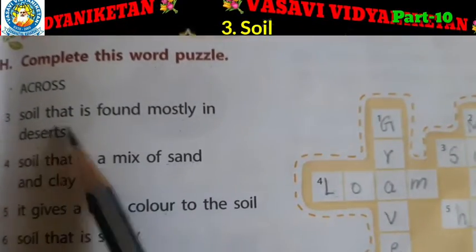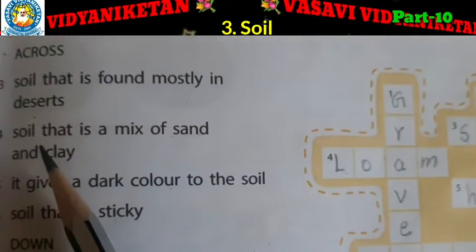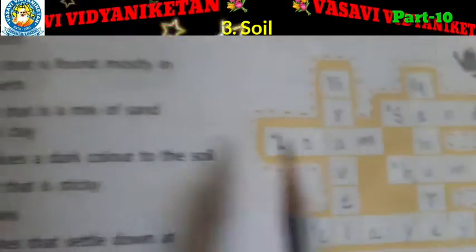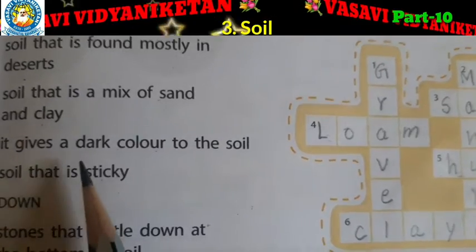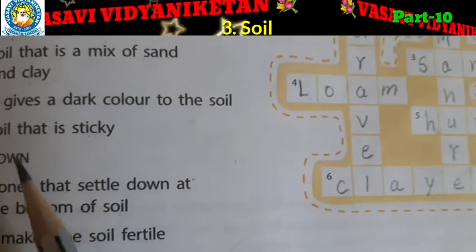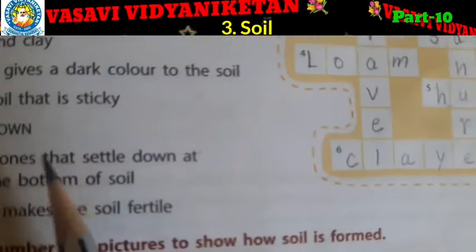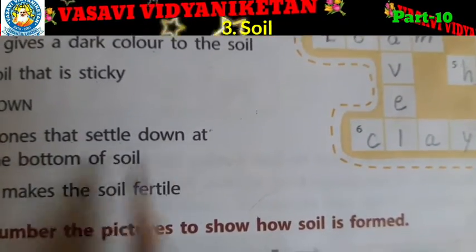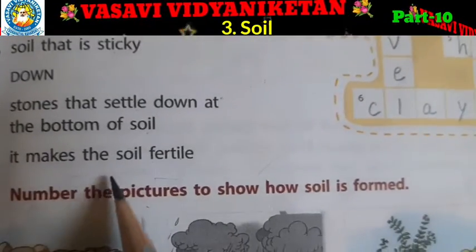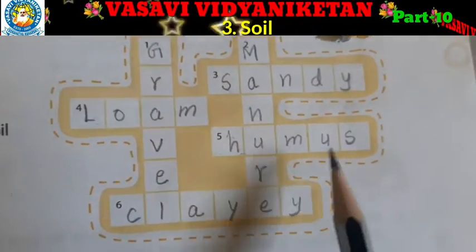So the first one: soil that is found mostly in deserts — S-A-N-D-Y, Sandy. Soil that is a mix of sand and clay — L-O-A-M, loam. It gives a dark color to the soil — H-U-M-U-S, humus. Soil that is sticky — C-L-A-Y-E-Y, clayey. And down: stones that settle down at the bottom of soil — gravel. It makes the soil fertile — M-A-N-U-R-E, manure.